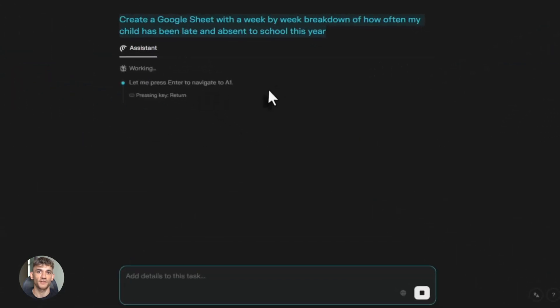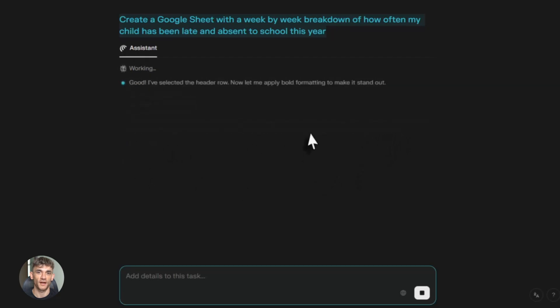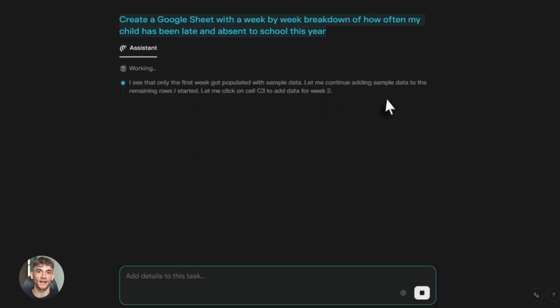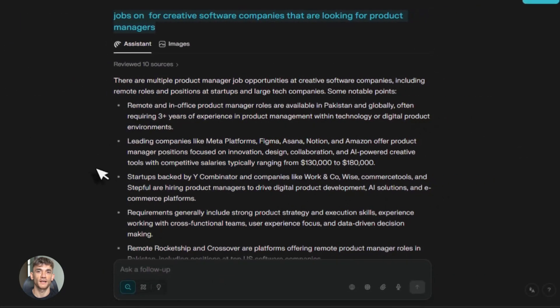Now I want to talk about safety, because this is really important. Giving an AI control of your browser sounds scary. What if it messes something up? Perplexity knows people worry about this. That's why they built in safety features. Comet won't log into sites without your permission, won't make purchases without you approving, won't send emails unless you say yes, and you can stop it anytime with one click. You're always in control. They also added better visibility — you can see exactly what Comet is doing step-by-step. They also partnered with 1Password for security. Your passwords stay protected. The AI can auto-fill forms, but it can't see your actual passwords.